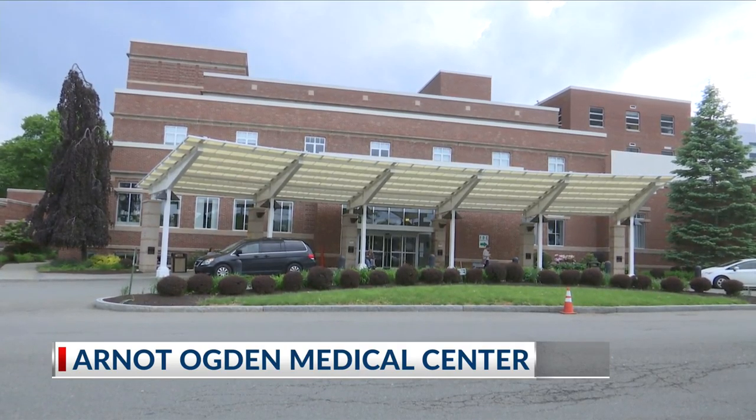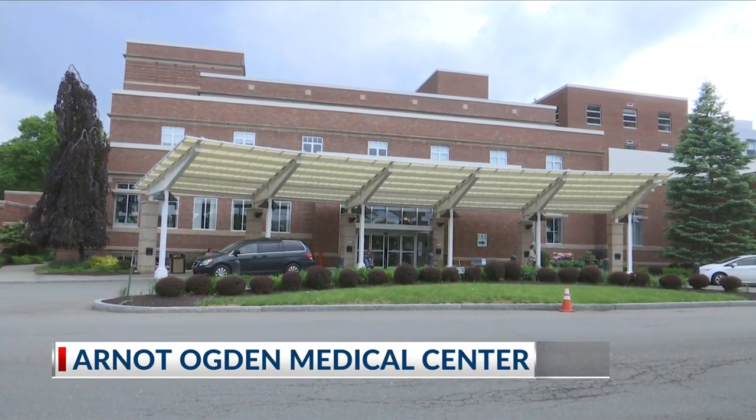Moving on now to the pediatric wing at the Arnott Ogden Medical Center, receiving a much needed and very artsy facelift. All thanks goes to students in the Elmira College Art Club. The 10 art students have been working on the mural for six weeks now.